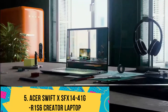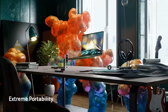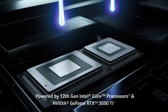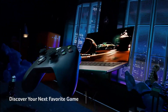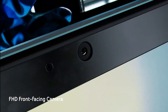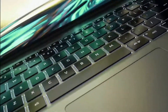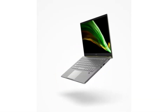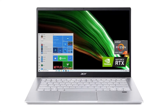Number 5: Acer Swift X SFX14-41G Creator Laptop. The Acer Swift X is one of the more complete laptops on the list, best suited for students, professionals, and even mid-range gaming enthusiasts. This laptop allows you to manage most academic and professional processes, courtesy of its impressive spec sheet. This mid-range machine brings a great balance between price and power. At the core, Acer houses the AMD Ryzen 7 5800U processor. The mobile SoC features multi-core architecture and allows you to manage single and multi-core processes with ease, reaching computing speeds of up to 4.4 GHz depending on the tasks at hand.